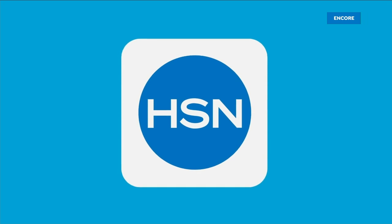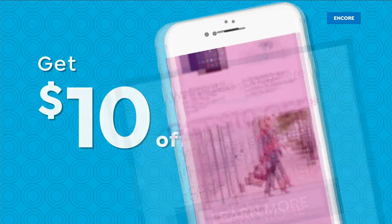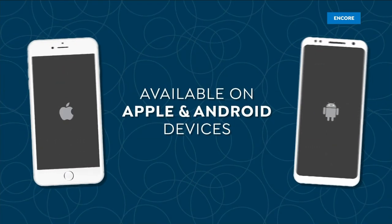Don't miss a thing with our HSN app — get ten dollars off your first in-app purchase with code WELCOME10. Opt in to push notifications for early access to exclusive app-only deals, available on Apple and Android.